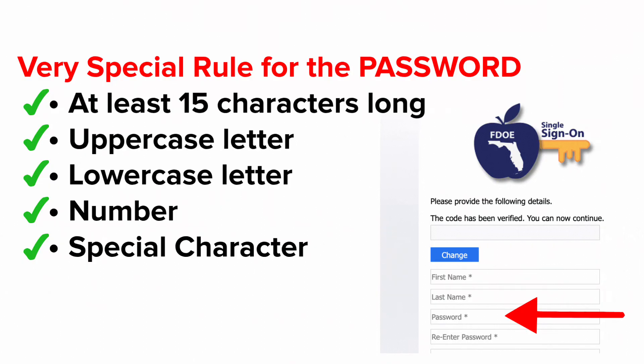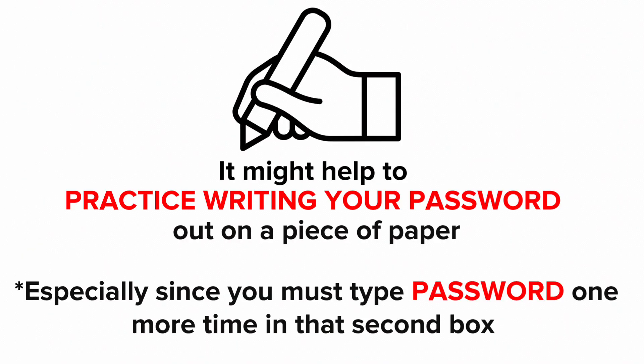You also need a lowercase letter, a number, and a special character. It might help to practice writing your password out on a piece of paper, especially since you must type it one more time in that second box.